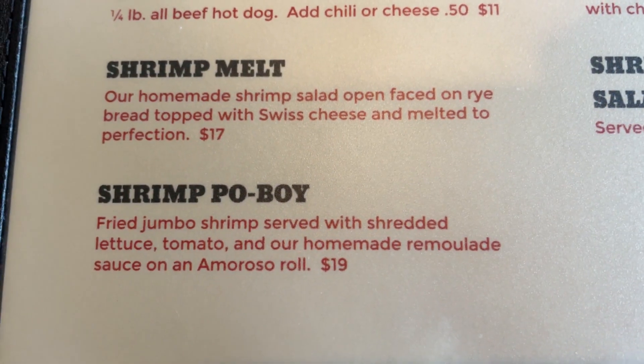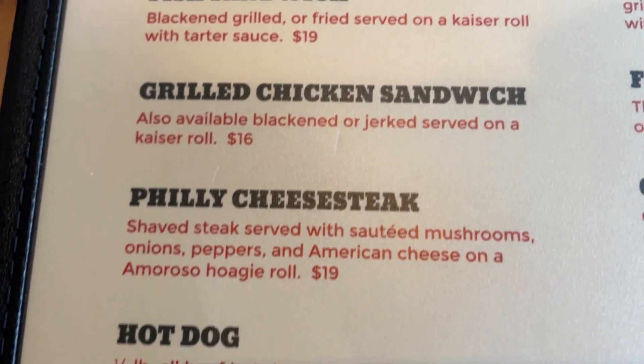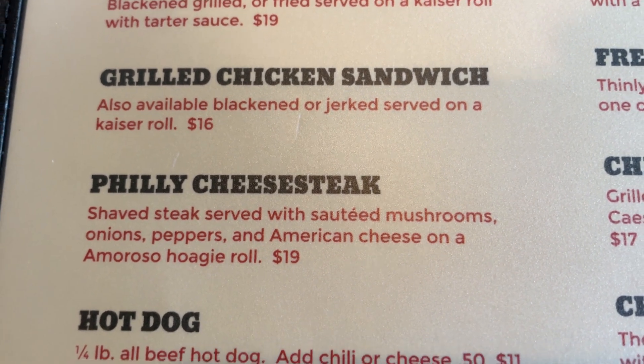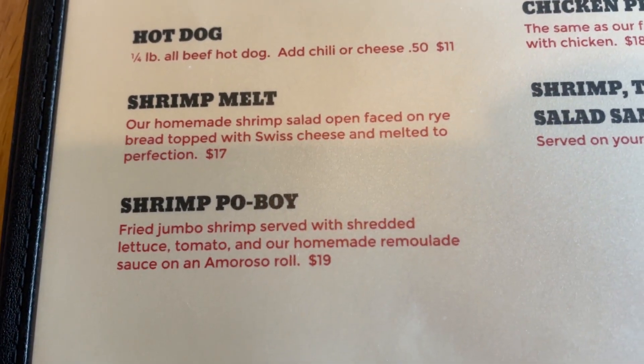I think I'm going to go for the shrimp po' boy. Usually I have one of these two — the grilled chicken sandwich or the Philly cheesesteak — but I think I'll go with this.